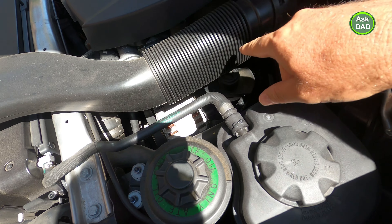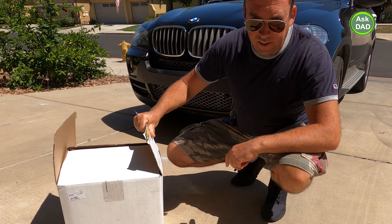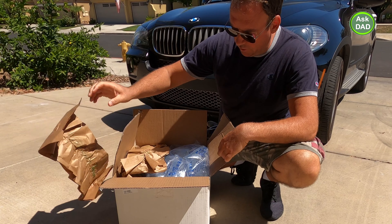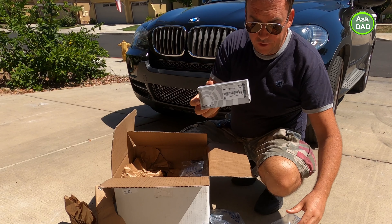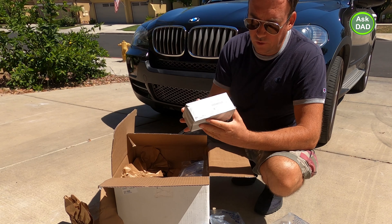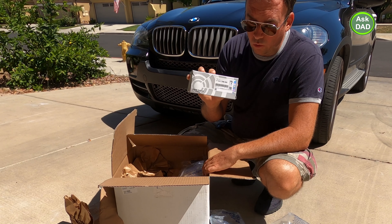I got a box a few days ago — it only takes a few days to get it. Let's see what's inside. I got a BMW filter. Usually it costs over $20, about $25 to $30 at a local dealership. If you go to a regular oil change place, they don't usually use the BMW filter, and if they do it will cost you a lot. I only paid $16, and it's BMW group certified.